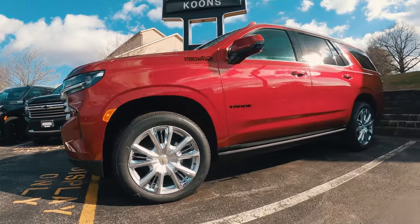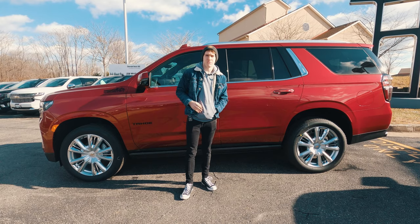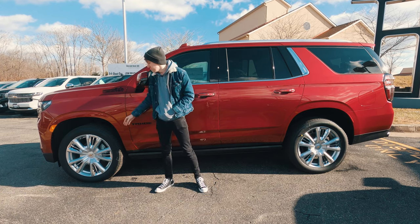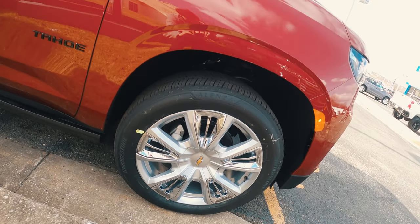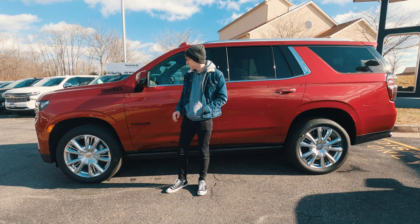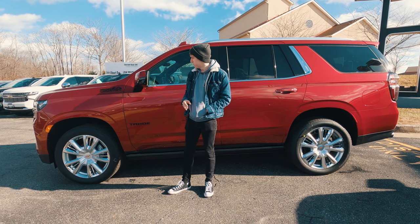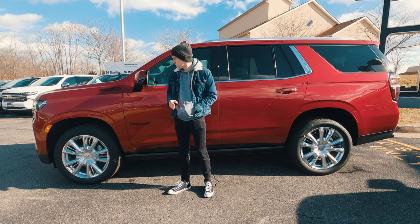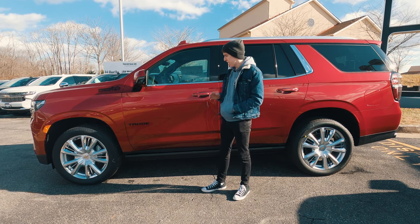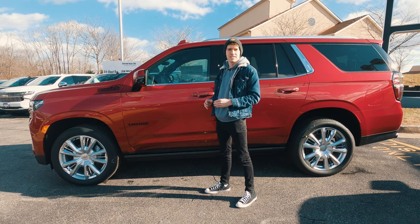Moving to the side of the Tahoe, you can see just how long this vehicle is — about 210 inches, which is about seven inches longer than previous models. It has really big 22-inch wheels that complement the overall size. For an additional $275 you can get the black High Country and Tahoe badges, which tie in well with the black bowtie up front. The $500 cherry red paint job is a stunning color that really makes the vehicle pop.